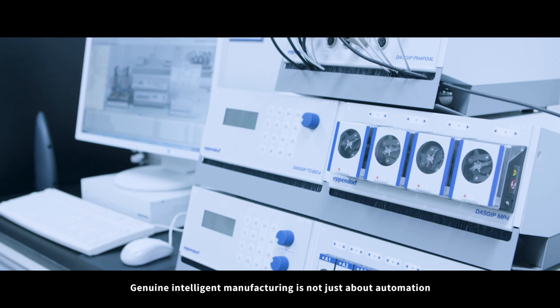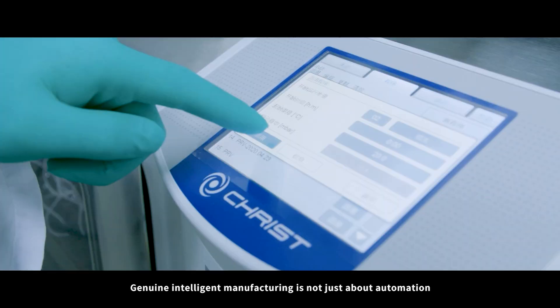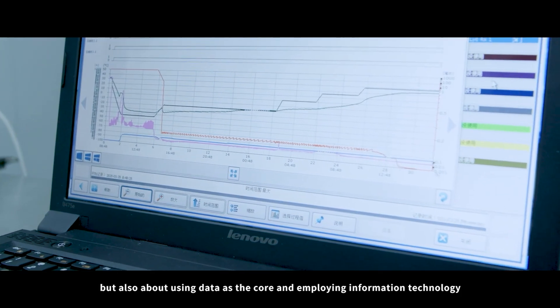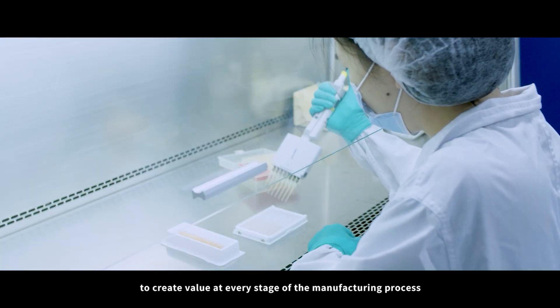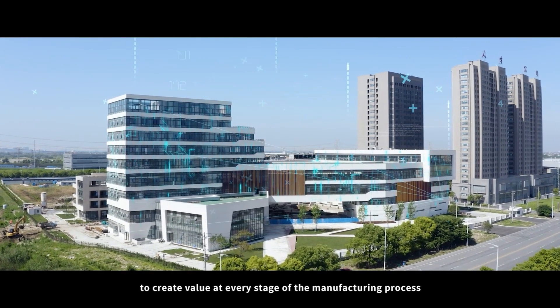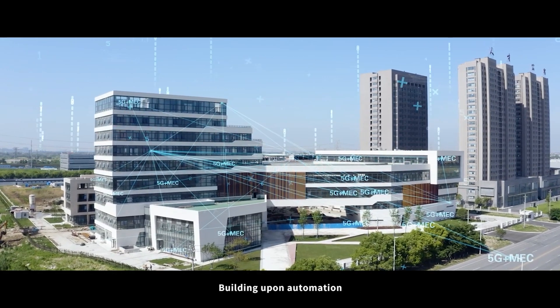Genuine intelligent manufacturing is not just about automation, but also about using data as the core and employing information technology to create value at every stage of the manufacturing process. Building upon automation,